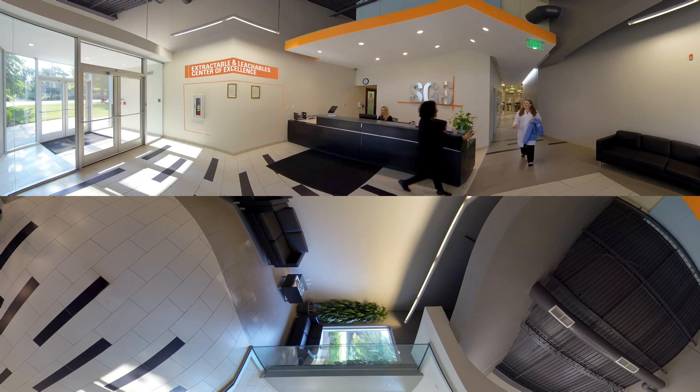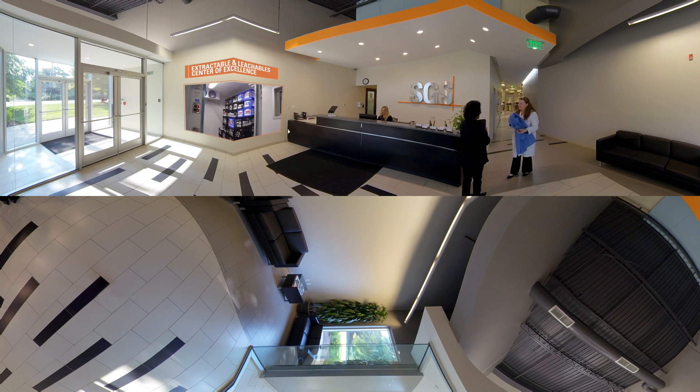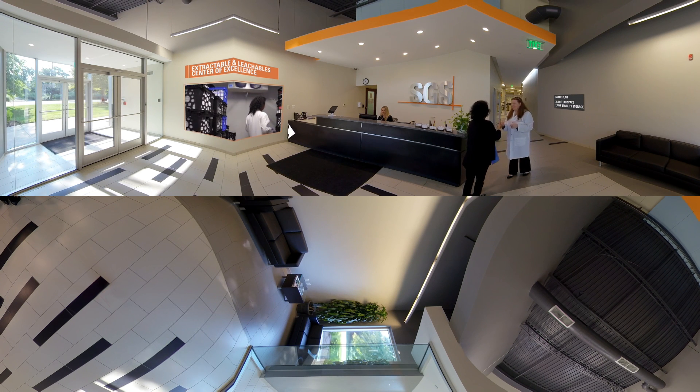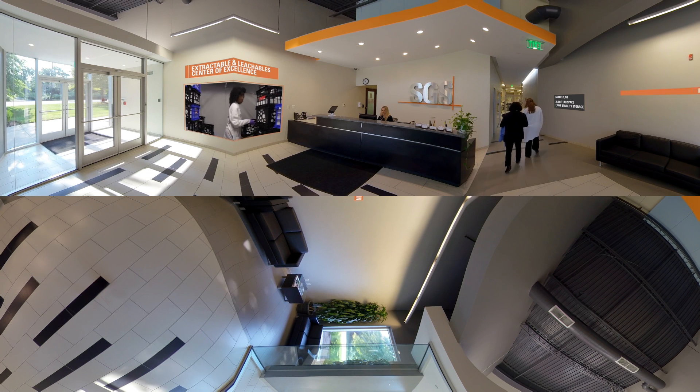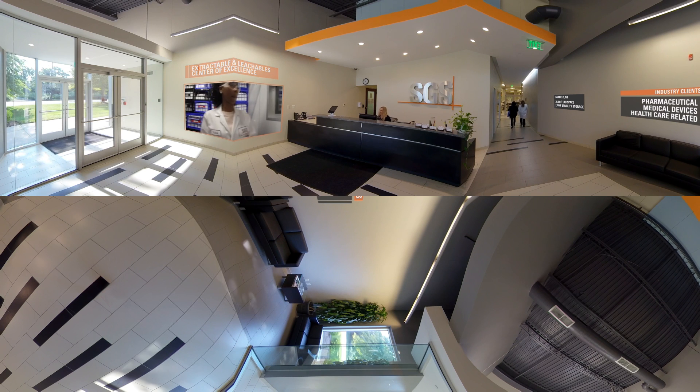Our Fairfield, New Jersey lab sits right in the heart of pharma country on the East Coast, with more than 35,000 square feet of laboratory space and 2,700 cubic feet of stability storage. We partner with our industry clients to provide high-value quality control testing services.